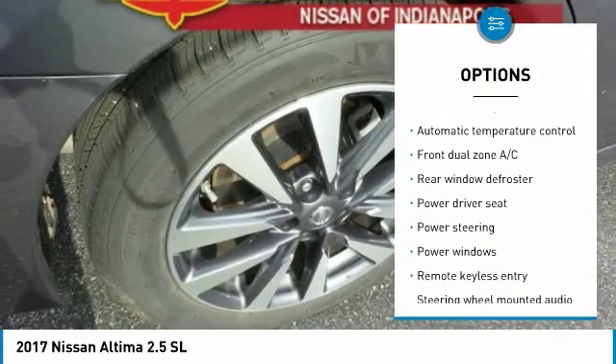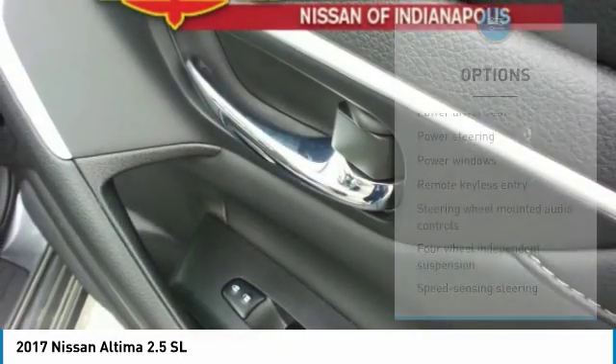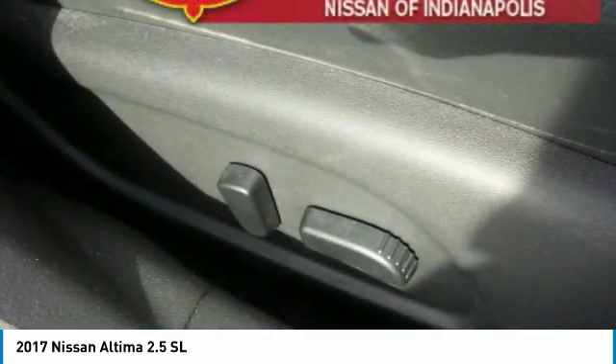Four-wheel disc brakes, power windows, CD player, electronic stability control, fog lights, rear window defroster.